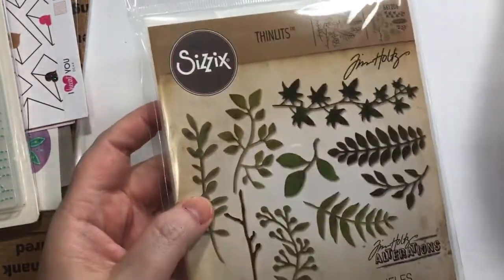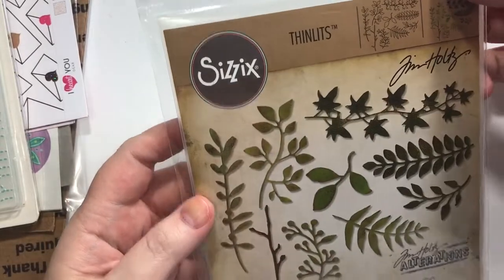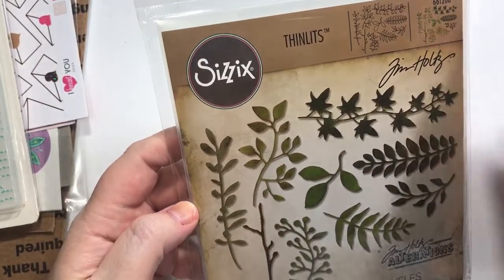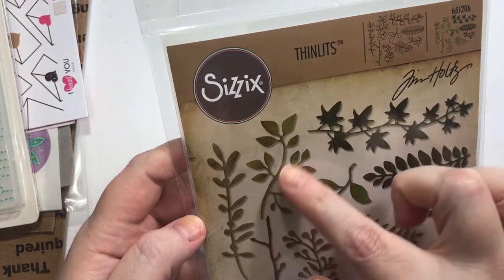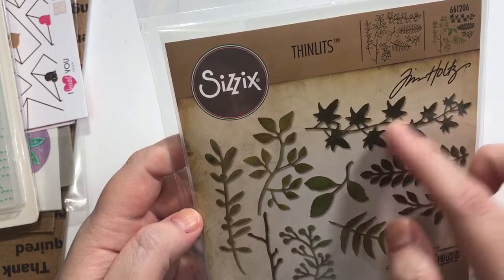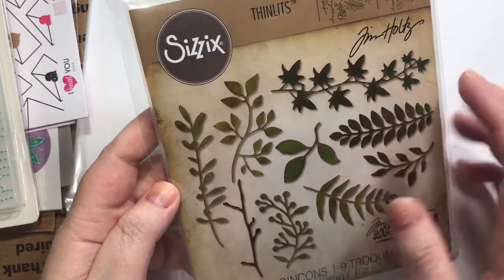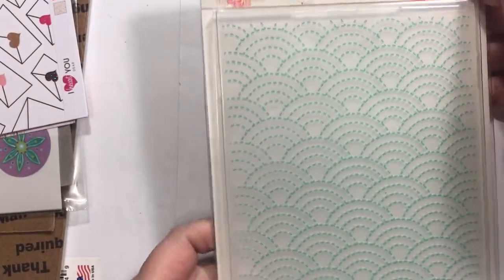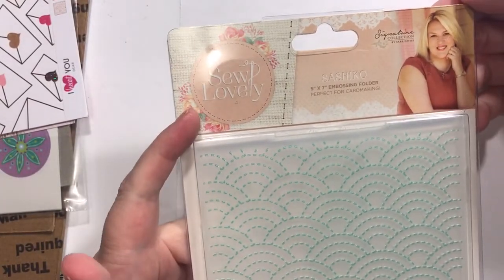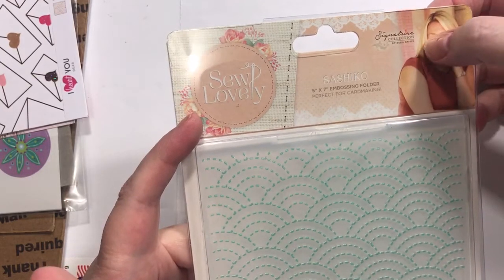I may have to stamp that for my boyfriend — he would enjoy that! Then I got this thinlets die from Tim Holtz, primarily for this one die here. I saw it used and it is just so pretty, but I think there's a lot you can do with all these little dies. So far this is all from Frantic Stamper. This is called the Signature Collection by Sarah Davies.